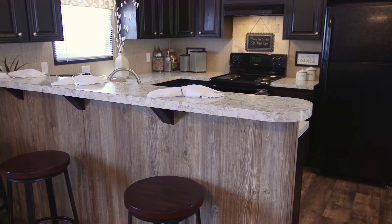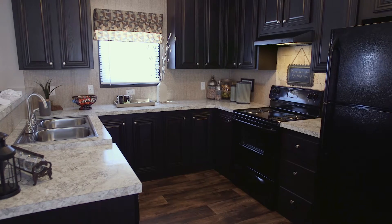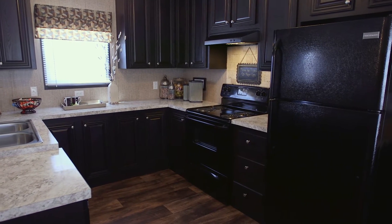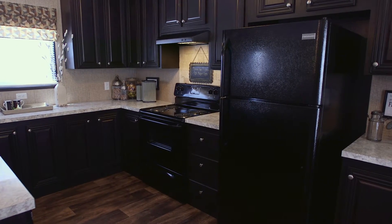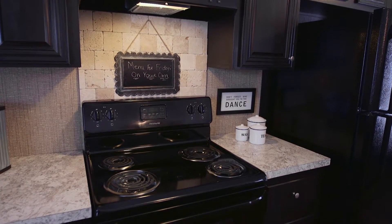A countertop bar connects the living area to the kitchen for a feeling of airiness and connectivity. In the Commodore kitchen, large dark-stained cabinets offer plenty of storage for cooking and serving essentials, while a hand-laid stone backsplash adds charm behind the range.